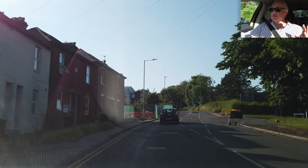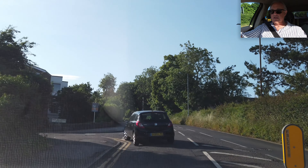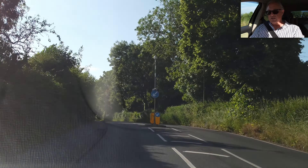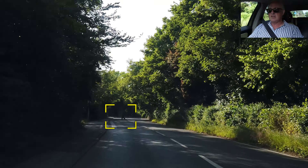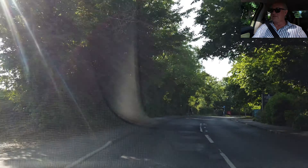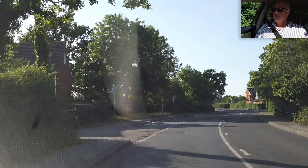Now as we leave Canterbury, it's just a nice country run all the way through Bleen and Pean Hill — Honey Hill and Pean Hill. Hopefully no traffic in front of us. Lovely. Pedestrian in the road — it's a vicar in the road. Camera probably didn't pick it up, but he had the old dog collar on.